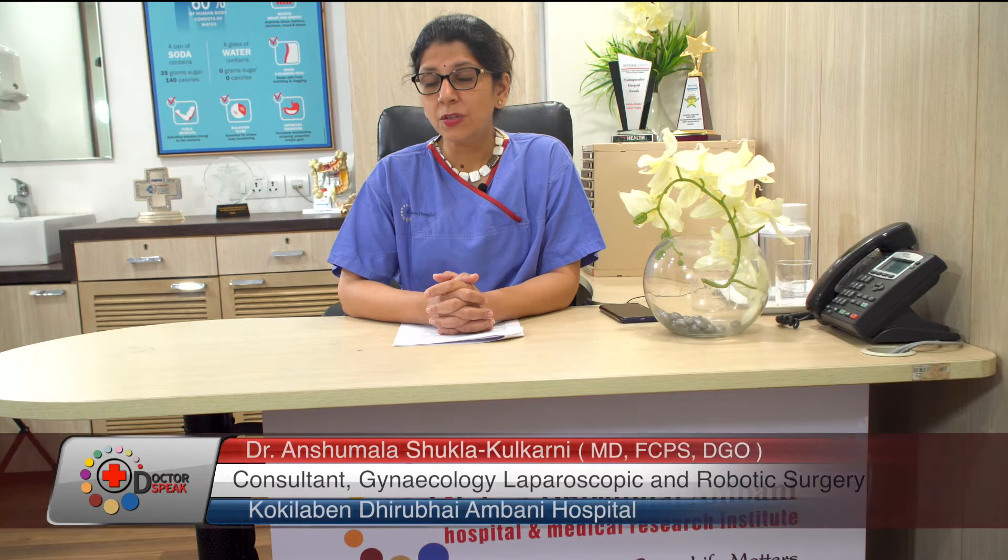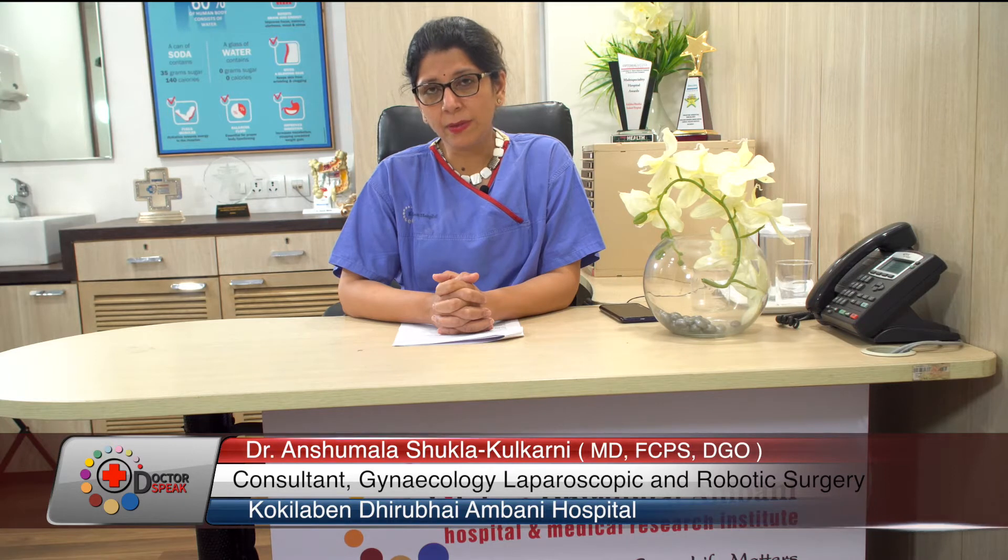Hi, I am Dr. Anushumala Shukla Kulkarni, consultant gynecologist and minimal access surgeon at Kokilabin Dhirubhai Ambani Hospital. We are going to talk about what is minimal access surgery — which people generally refer to as keyhole surgery or laparoscopic surgery — and the newer advances, which is robot-assisted surgery in gynecology.